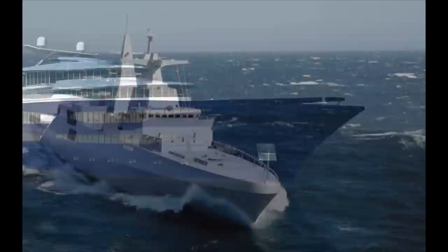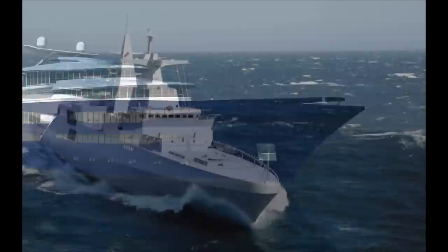However configured, you will have a unique yacht based upon technology and a pedigree that is ocean-proven. It will have lasting value and it will take you, your friends, and your family wherever you would like to go.